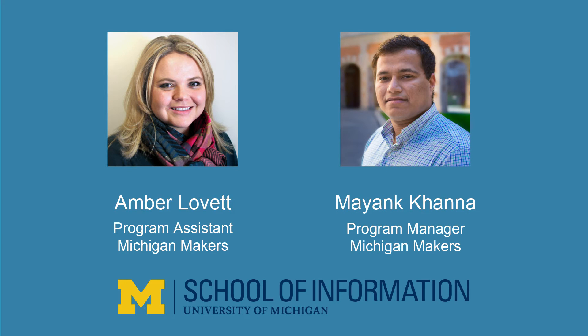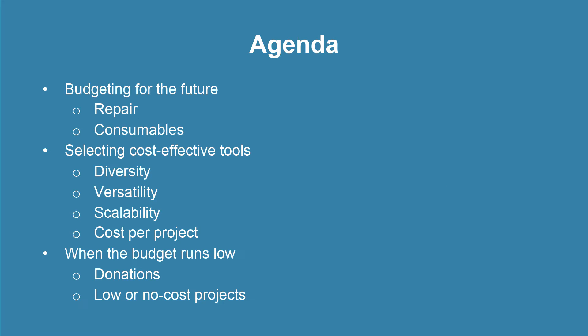Hello, I'm Amber Lovett and I'm Maing Khanna. We are part of Michigan Makers, an after school makerspace program run by the University of Michigan School of Information. We are here to talk about how to budget for sustainable makerspaces. Today we are going to talk about how to budget for the future of your makerspace, how to select cost-effective tools, and what to do when the budget for your makerspace is running really low.